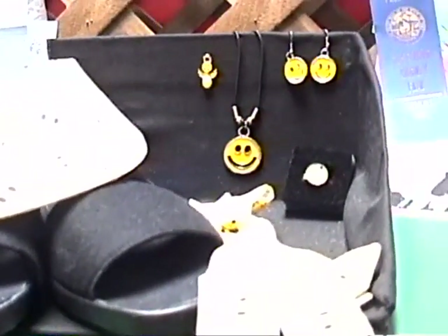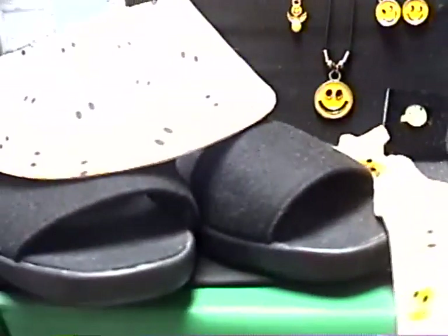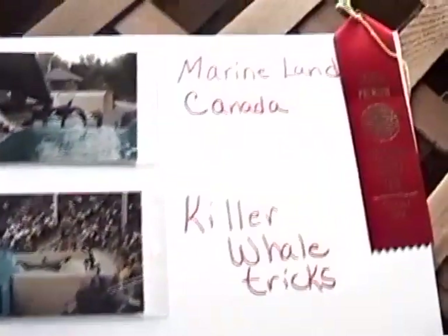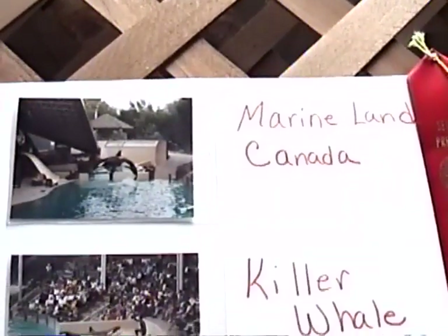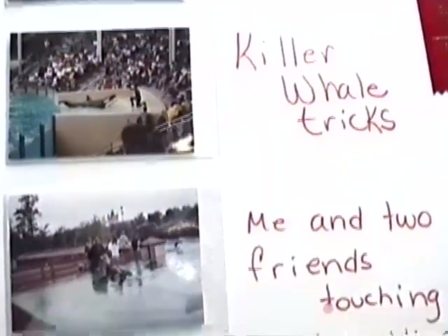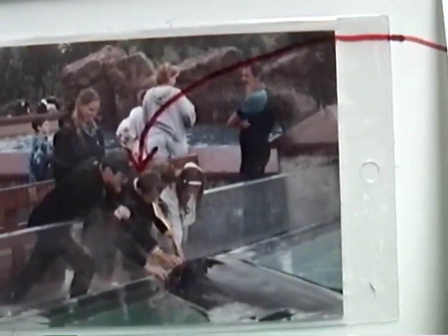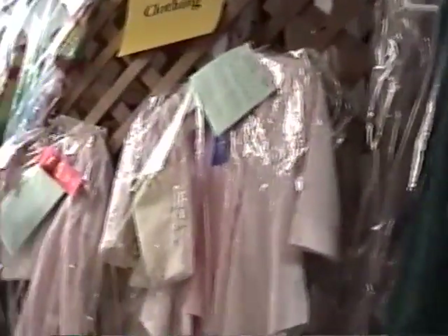Some tennis shoes, some happy faces — kind of jewelry. This is by Angela Raine. This is by Sam Humble, fourth grader. It says Marineland Canada, killer whale tricks — me and two friends touching and petting a killer whale. I guess this must be Sam. There's a dress and lots of different clothing that some of the kids have made. A lot of creative talent.